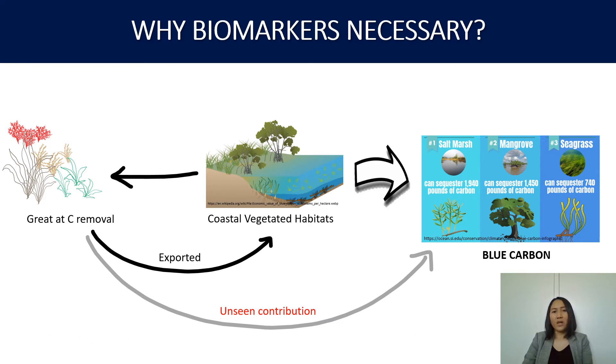That is why we are trying to explore the use of biomarkers, expecting that biomarkers can distinguish seaweed among other carbon contributors in the marine environment.